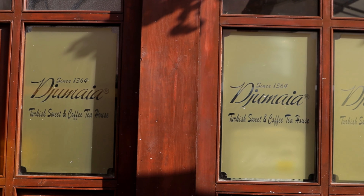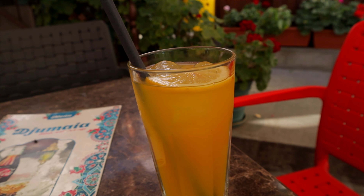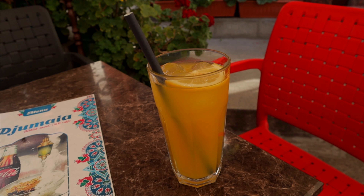Next place we've come to is called Jumaya, and it is a Turkish sweet and coffee house that has been around since 1364. That's like 700 to 800 years of history — that's pretty insane. This place serves traditional Turkish sweets, Turkish coffee, Turkish drinks. The main mosque here in Plovdiv is right behind it, so it's actually sort of housed under the mosque itself. First off, cold lemonade — it's a hot day here in Plovdiv. Oh, delicious, citrusy, refreshing and cold. That is exactly what you want on a hot day here.